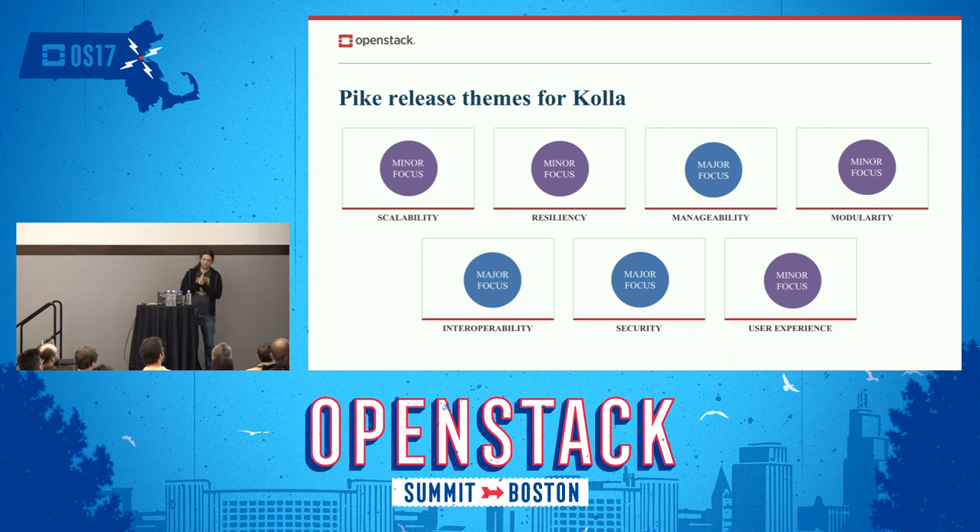This is what we'll be focusing on in the Pike release. Scalability is marked as a minor focus because there's really not much to be done on our side. Most of our projects are proven to be deployable — images are deployable on dozens of thousands of servers, and Ansible is proven to work well around 300 nodes at least. This space covers more than 90% of OpenStack users, so that's quite a good number.